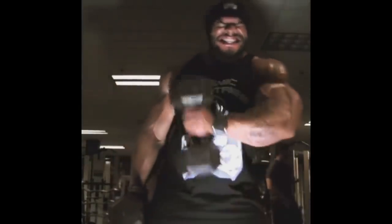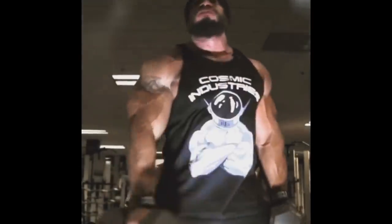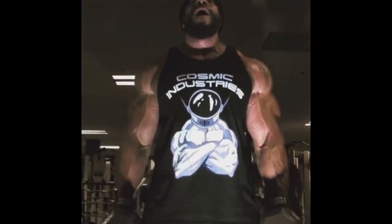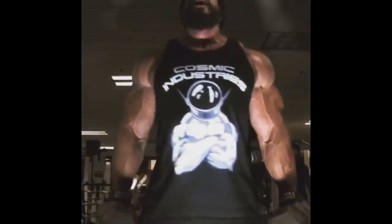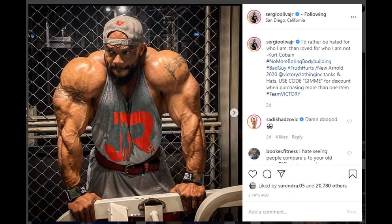He does seem bigger and fuller than William Bonek, for example, because William is very short. Dexter Jackson — they are in the same ballpark when it comes to fullness. Of course, Sergio is not as gifted structurally like Dexter and some other guys, but look at the size of those forearms and the arms — he's just really huge at this point.